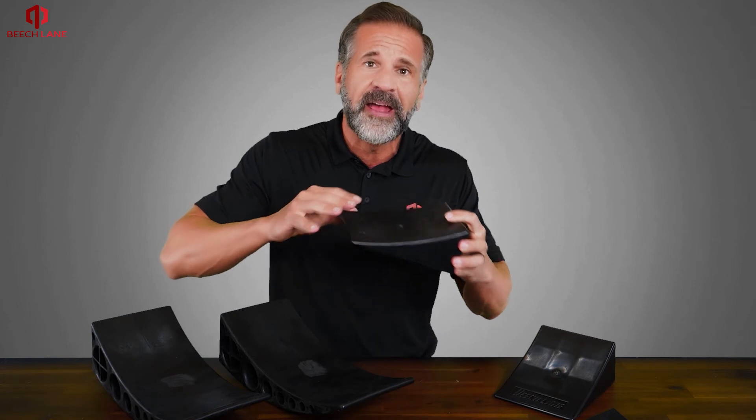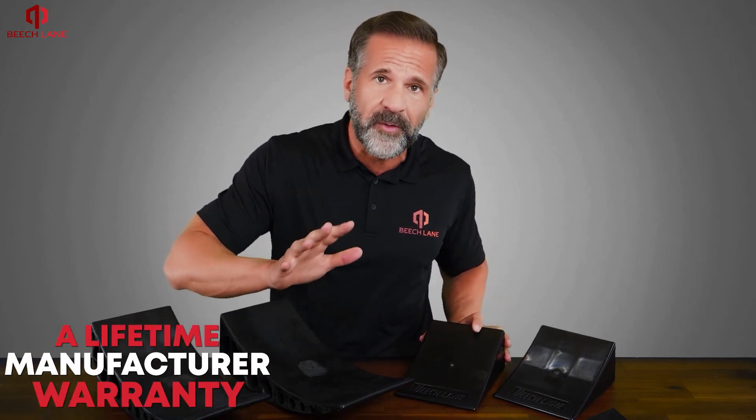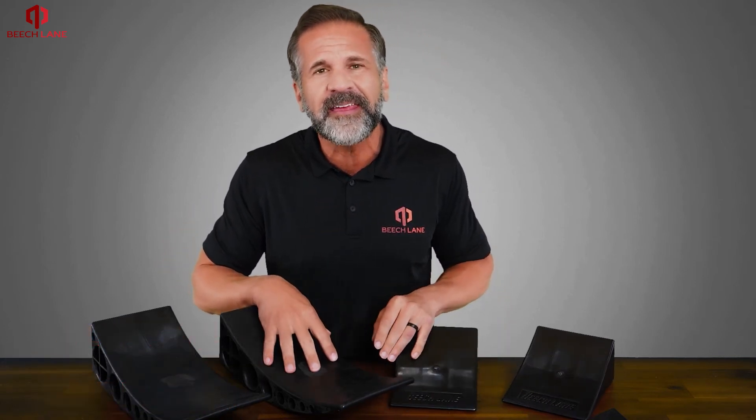The leveler and the chalk, as you see here, have a lifetime manufacturer warranty. The Beach Lane Camper Leveler — feel the difference today.